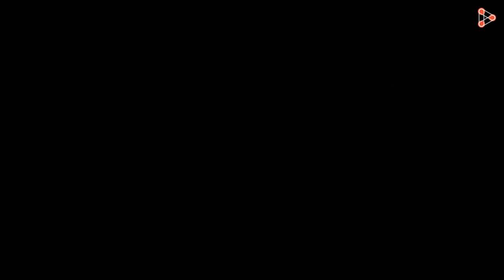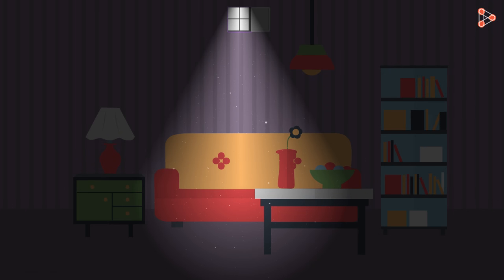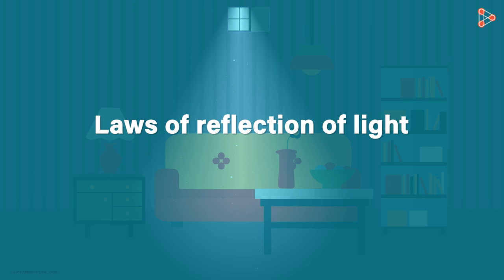We also see the same thing in a very dimly lit room where the only source of light is a small amount of sunlight coming from the window. In this video, we saw that the reflection of light plays an important role — it's because of the reflection of light that we are able to see most of the objects. In the next video, we will talk about the laws of reflection of light.